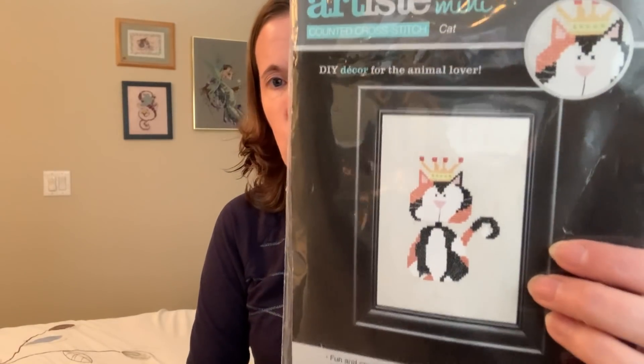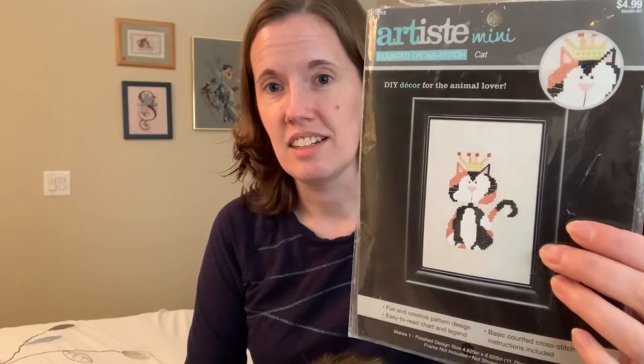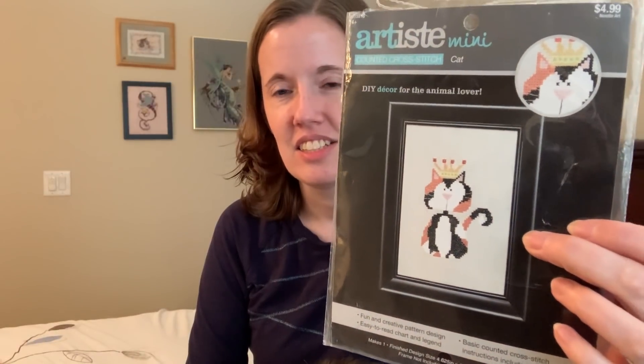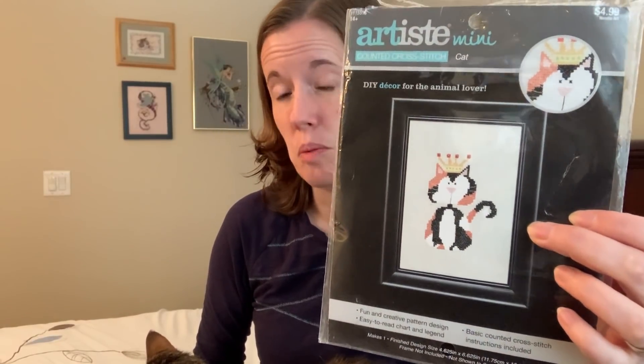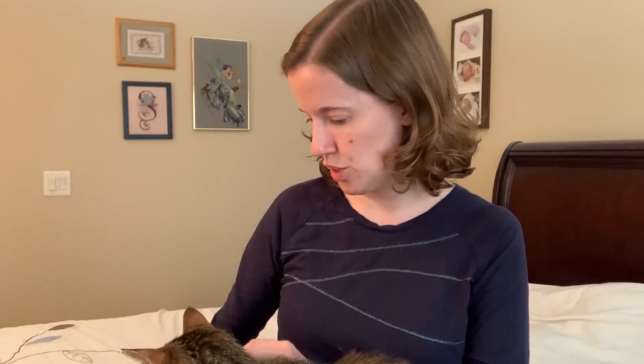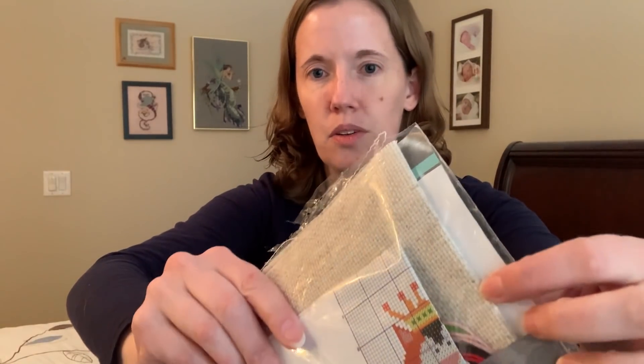First off, I won a giveaway on Count Twice Stitch Once — Connie and Marlena. I got this kit which I entered the drawing for. I think it's a de-stash; they just didn't want it anymore. It just says 'cat.' It's by Artiste, but I thought my daughter might like this. My sister's old cat looks a lot like it, so potentially my daughter could stitch it for her aunt. It's a full kit — comes with 14-count oatmeal Aida and some threads.